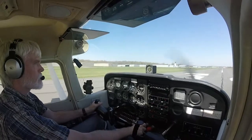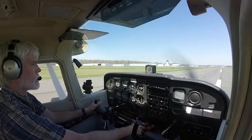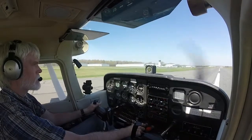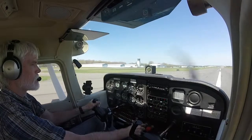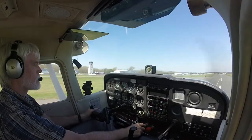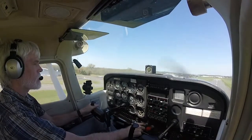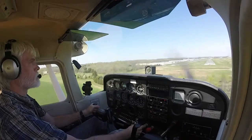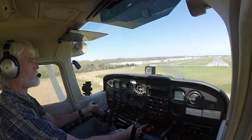All right, here we go, one will take off. 2-5 Alpha, taxi to the left ramp. 4-speed southbound, engines are in green. 4-75. 5-5 Lima, Runway 3-4 right, clear for takeoff, traffic on a 1 mile left base. 5-5 Lima, clear for takeoff, 3-4 right.